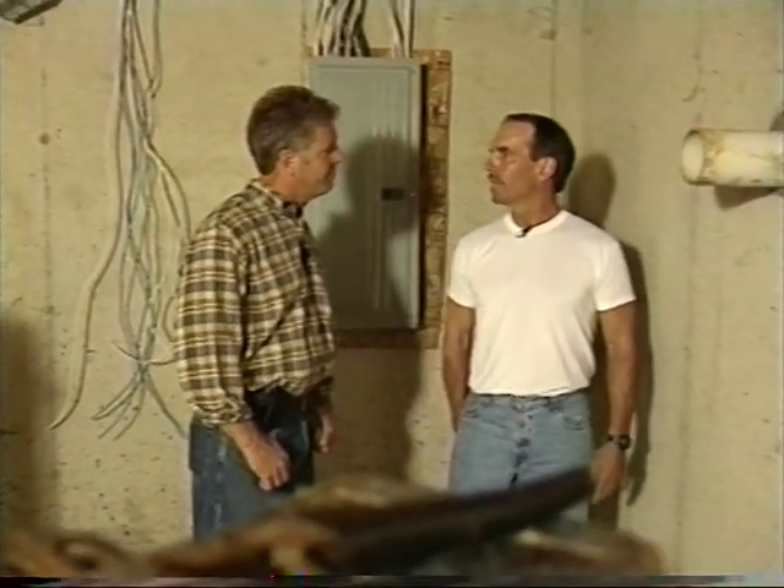Any other advice? Remember, it just takes three. We're going to let you get back to work now — appreciate your taking the time. No problem, Jim. Glad I could help. Let's go outside.